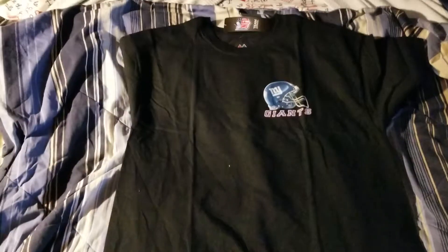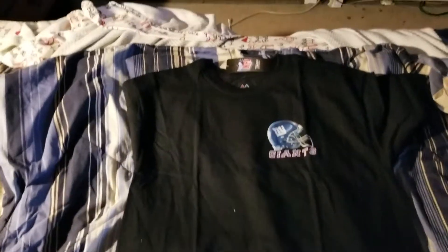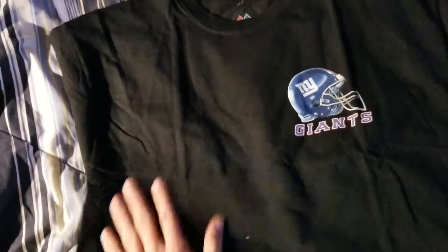Hey guys, welcome back to another video. This is another quick one — just a look at a brand new New York Giants t-shirt.